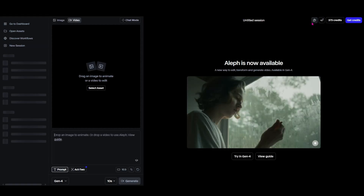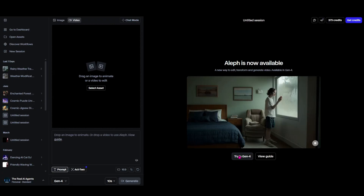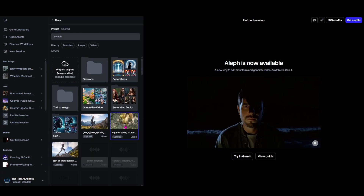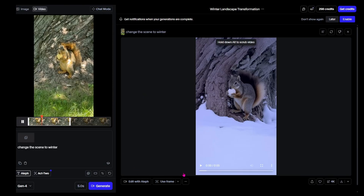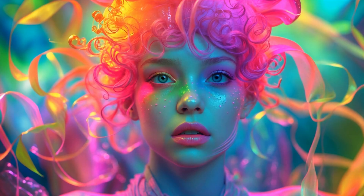For video creators, Runway is moving forward and outpacing the competition with Aleph. Aleph feels like Runway's answer to high-control creative editing. It's still new, but it's meant to go beyond Gen 4 with more stylistic range and effort-based tweaks. If you already use Runway for scene generation, Aleph is worth testing on your next project.